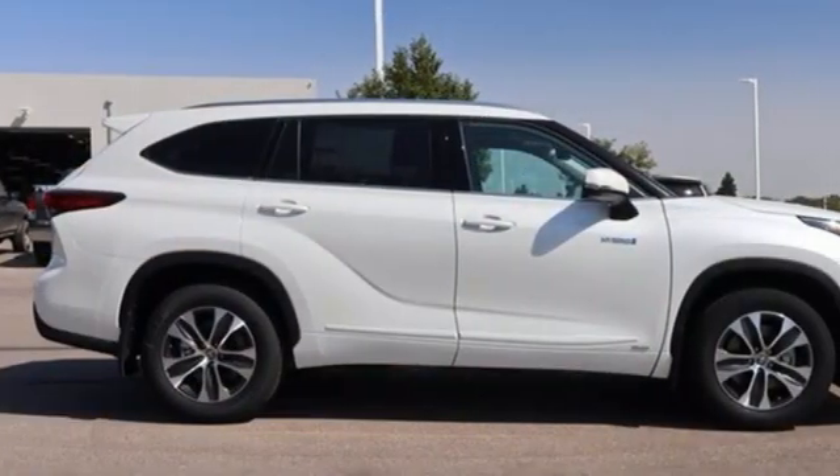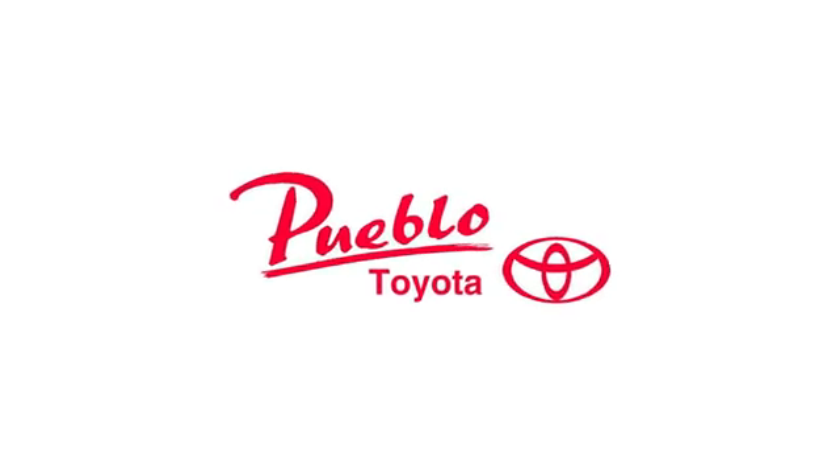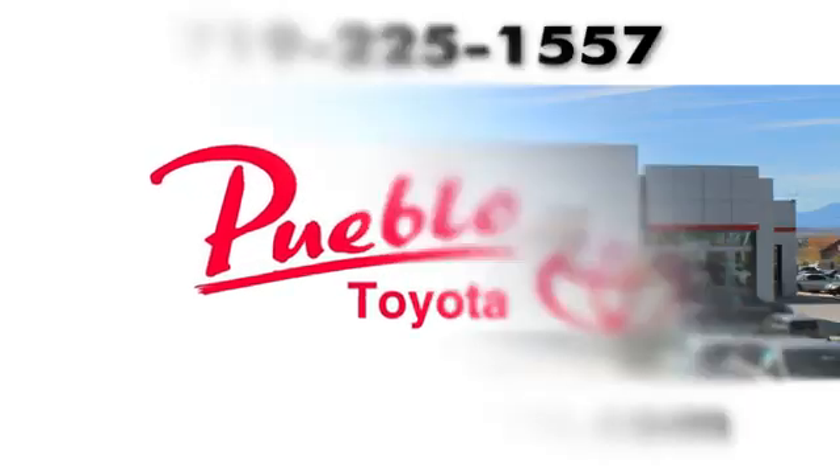If you've been waiting for the perfect time for a test drive, the time is now. Experience it today. You'll find it all at Pueblo Toyota.